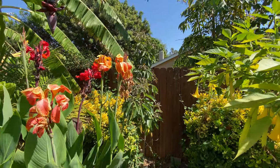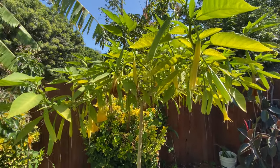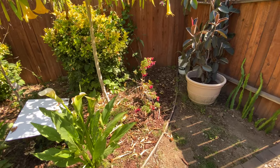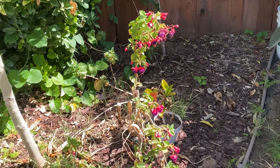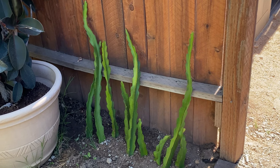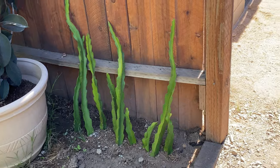Over here I have more brugmansia Charles Grimaldi — I like to train it into an umbrella shape, though you can shape it any way you want. We have some fuchsia growing here — almost too much sun but surviving under the shade of the brugmansia. And more of those same dragon fruit cuttings from the beginning of the video that I've stuck in the ground. I want to grow them up the fence and have them hang off and produce fruit. That's going to wrap up this video.